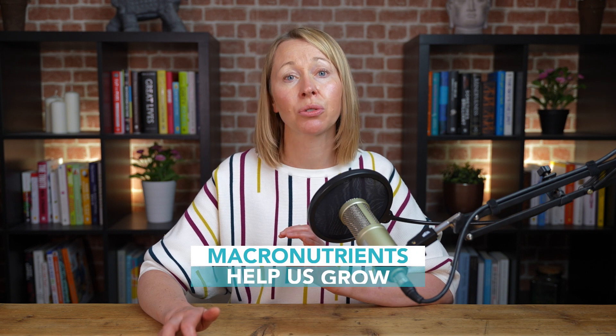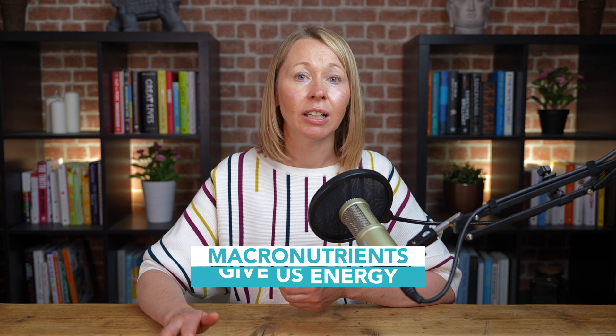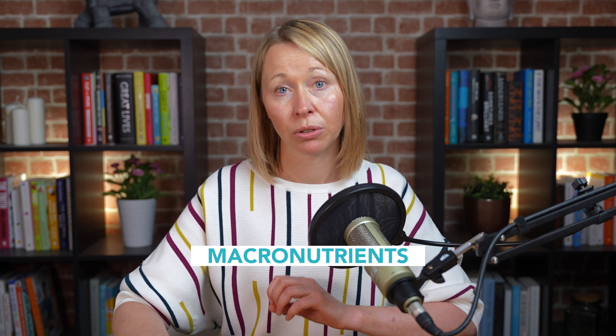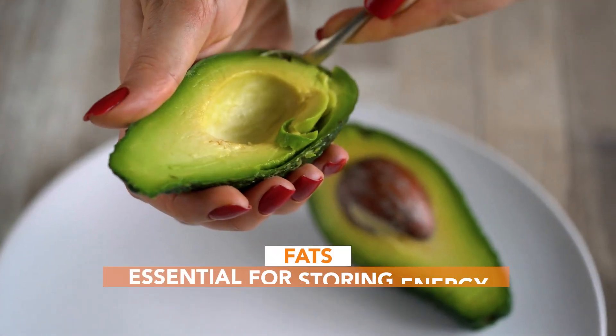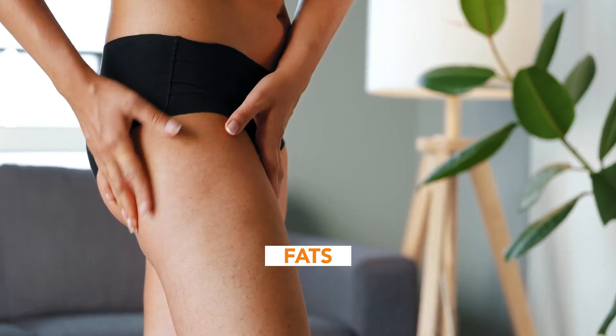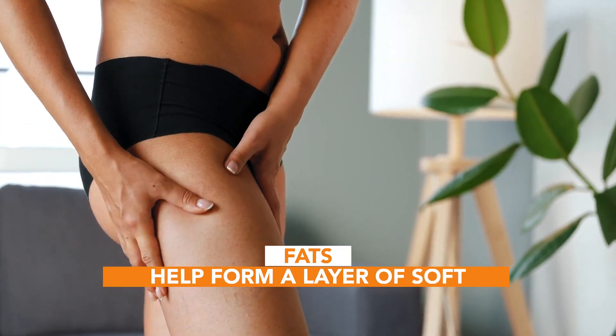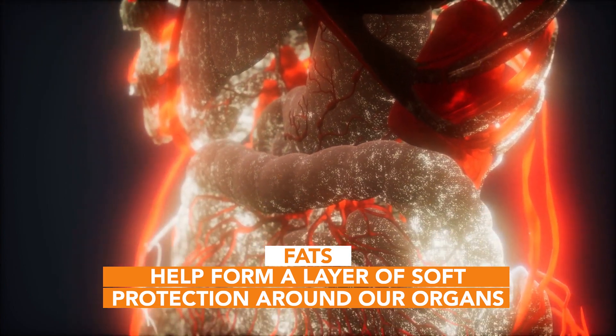Macronutrients help us grow, develop, repair, give us energy and make us feel good. These are fats, proteins and carbohydrates, and each macronutrient is uniquely important. Fats are essential for storing energy, helping to produce certain hormones, and they also help form a layer of soft protection around our organs, among many other functions.